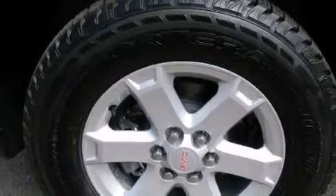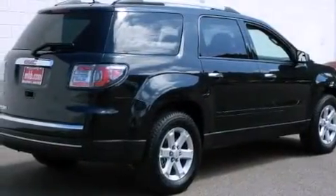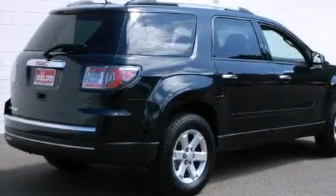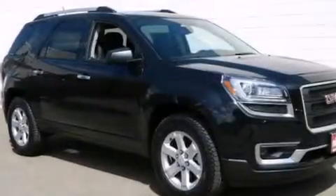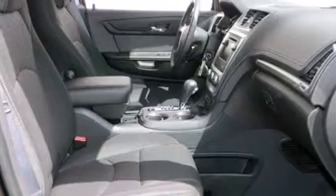Features include a low tire pressure indicator, traction control and stability control systems, cruise control, full power accessories, an engine immobilizer theft deterrent system, an anti-lock braking system, a rear parking aid, and an automatic climate control system.